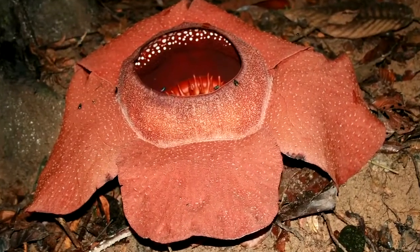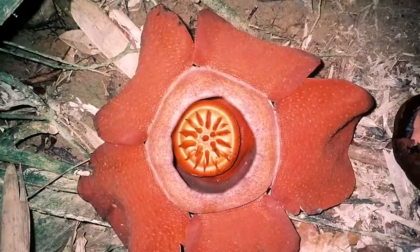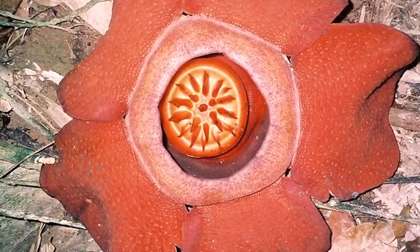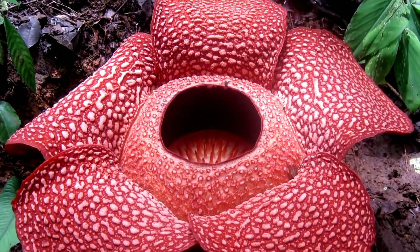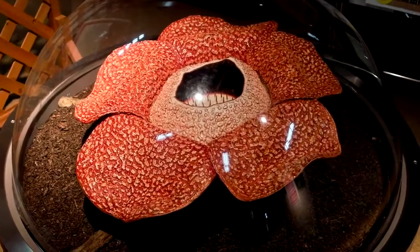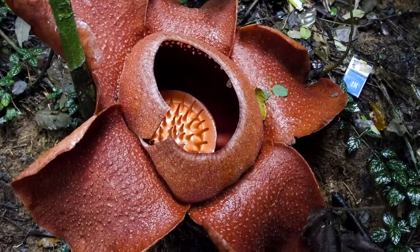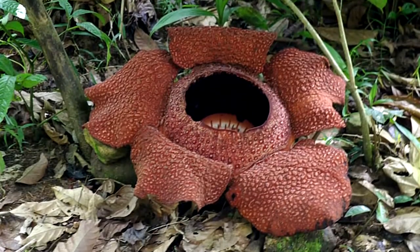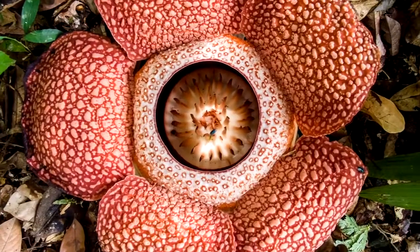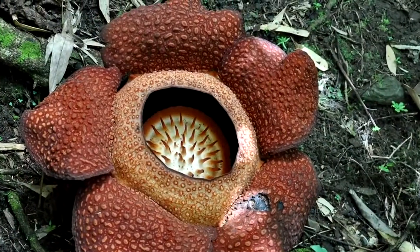These flowers are endemic to Sumatran rainforests, and possibly some in Borneo as well. They grow to have a diameter of around 3 feet, and the largest ever recorded measurement from a reliable source was 3.4 feet for a plant at Palupuh Nature Reserve in Sumatra. The plant weighs up to 24 pounds and grows as a parasite on various vines from the genus Tetrastigma, lacking observable stems, leaves, and even roots. They typically blossom for 3 days to a week every year, and in that time their stench attracts enough pollinating insects to keep perpetuating the species.